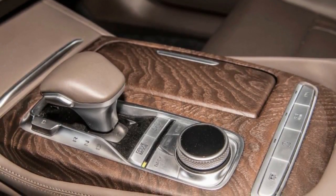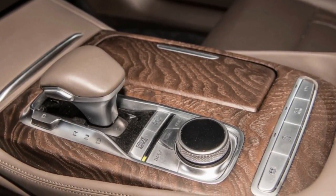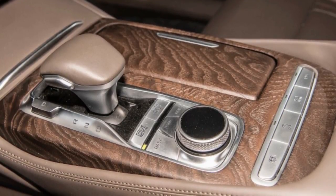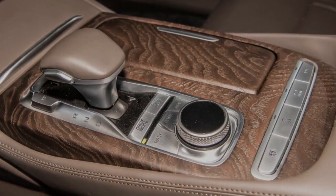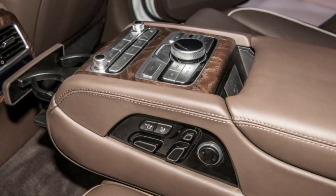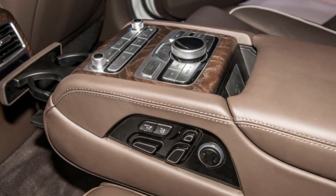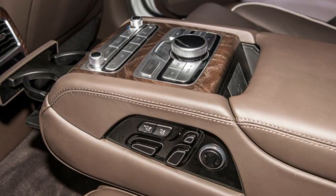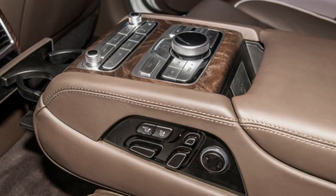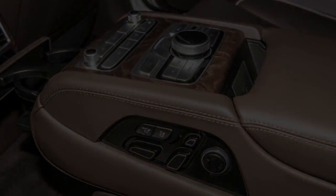The Sedona refresh gives the minivan an 8-speed automatic as well as a facelift inside and out, with the dashboard updated and the rear-seat entertainment system now featuring dual screens rather than a shared one. The Sedona's driver aids also now include a fatigue warning system. A previous Infinity Sound system has been replaced with an available Harman Kardon premium audio setup.